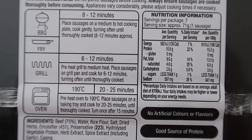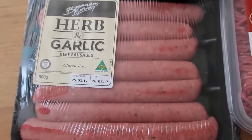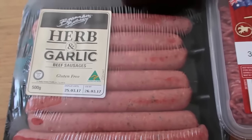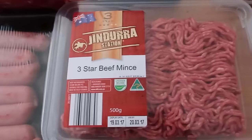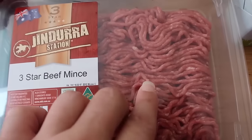2.6 grams of carbs per sausage, so if I have two of those that's five grams of carbs. I might have one and a half — I'll see how I go. And lastly some meat — I like the three-star because it's got some nice marbling and a nice fat content in there.